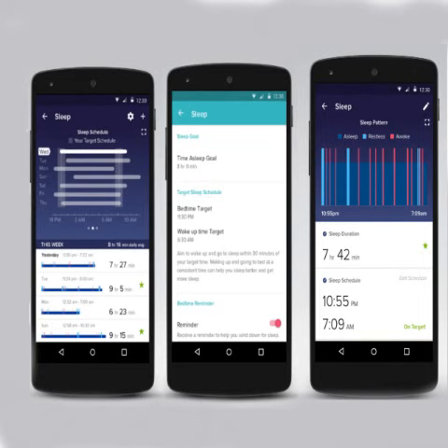Fitbit collaborated with Johns Hopkins, Stanford University, and University of Arizona to introduce the new tool within the app. The update is being rolled out over the air for Android, iOS, and Windows devices.